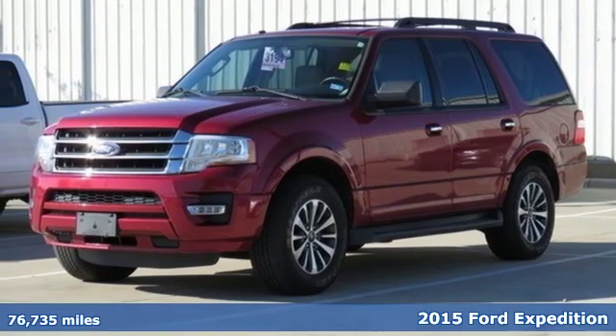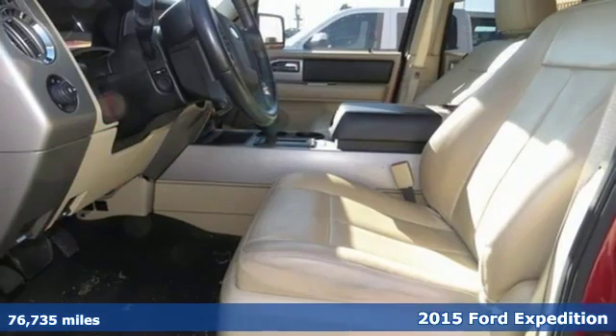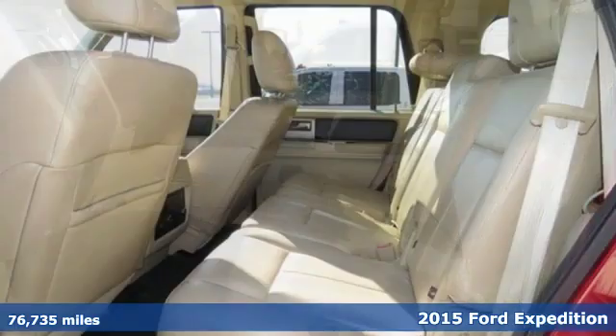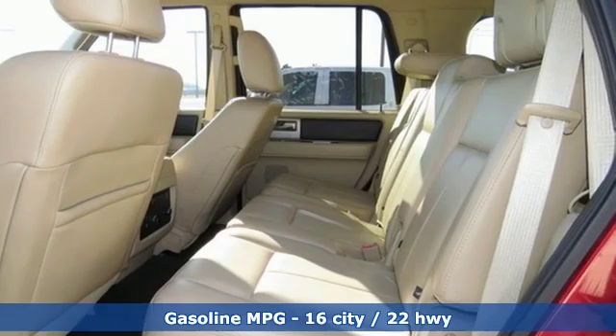Here's a certified 2015 Ford Expedition. This Expedition can handle a boatload of people and the boat too. And it comes with all the amenities you need.